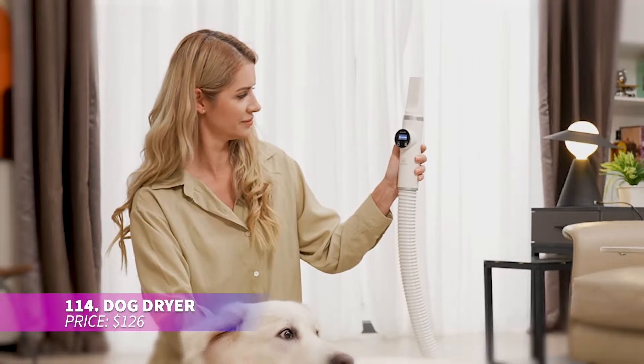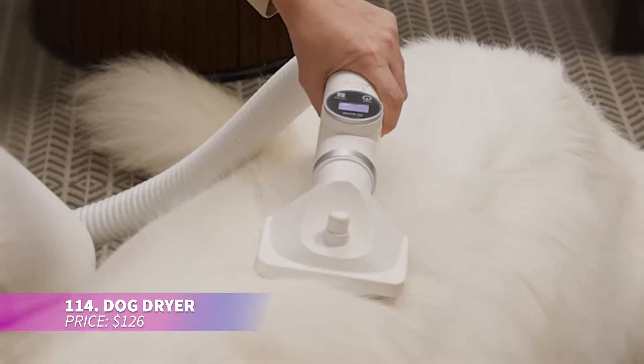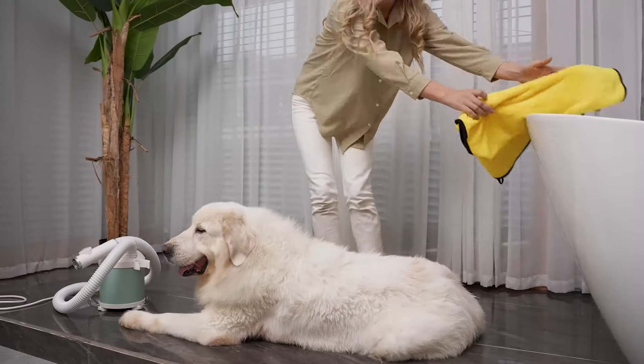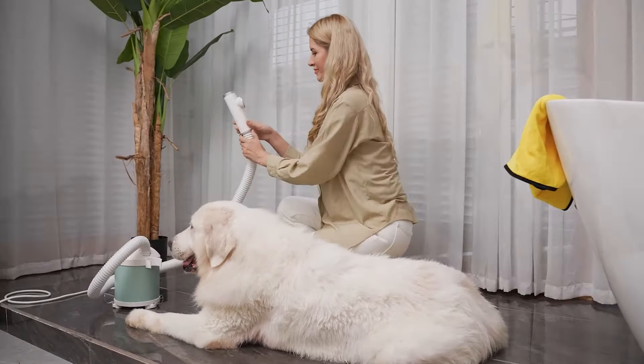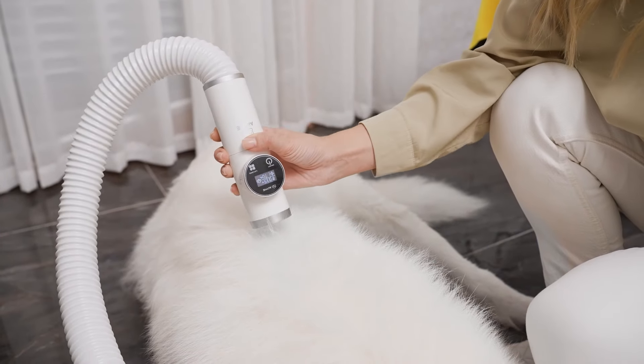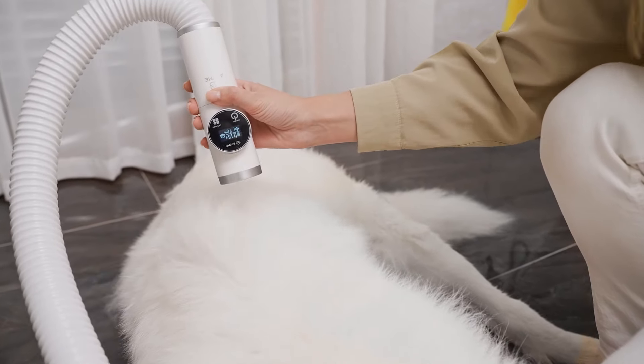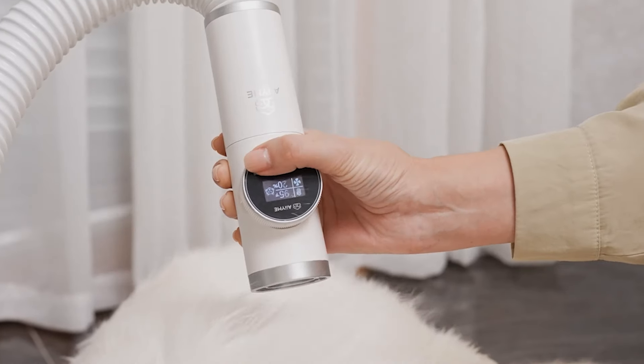The dog dryer has a strong motor with adjustable settings for drying pets of all sizes. It's designed with noise reduction modes for sensitive pets like cats. Adjustable temperature and speed ensure thick fur dries quickly and safely. This durable tool is made for long-lasting use.